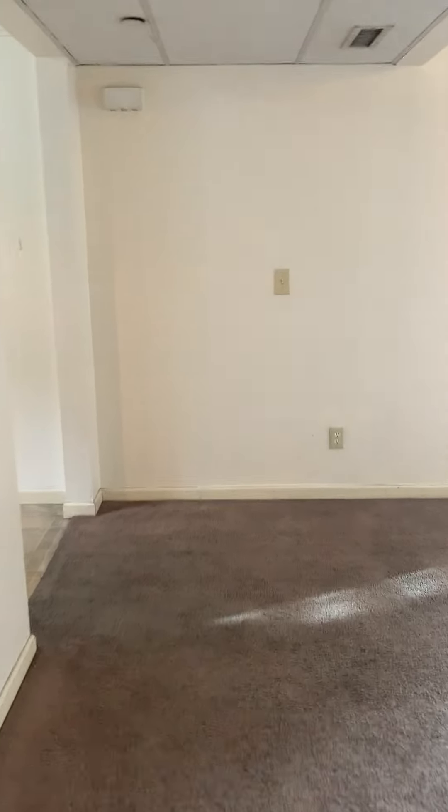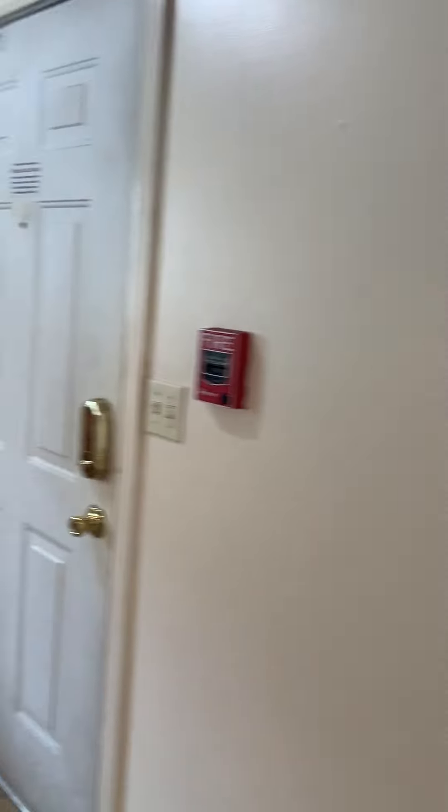Let's take a look. First bedroom closets.